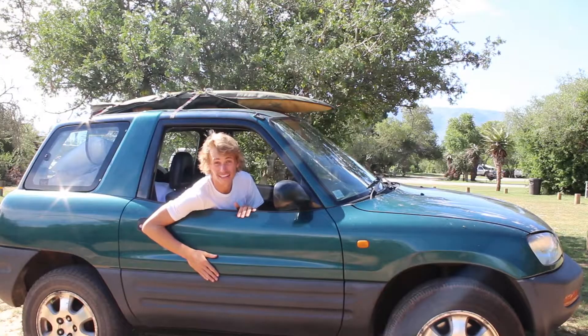Right, so we've just arrived here at Bonnevaux National Park in the Western Cape. First impressions: it's hot, it's prickly, and now we're going to see some wildlife.